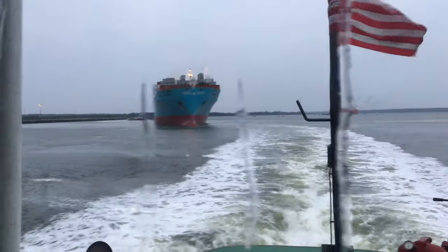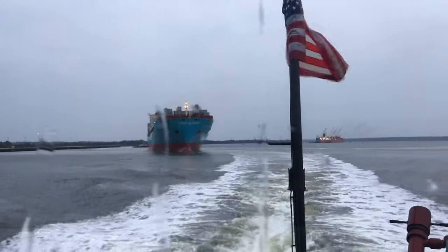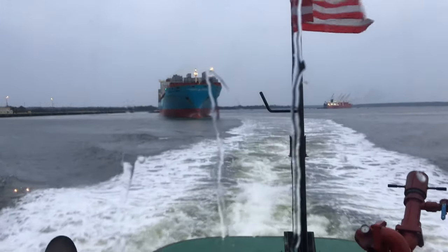Alright, we got the container ship turned around, and now she's heading for the harbor and out to sea. Meanwhile, we're heading back to the dock.